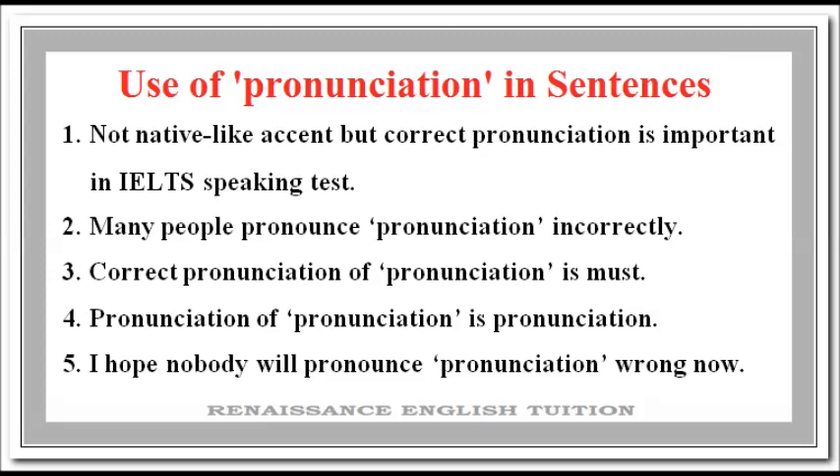Number 4: Pronunciation of pronunciation is pronunciation. Number 5: I hope nobody will pronounce pronunciation wrong now.